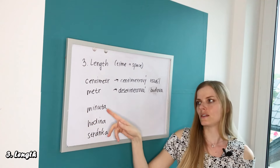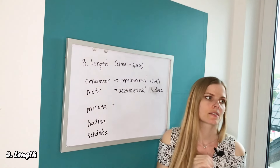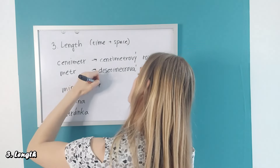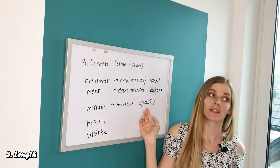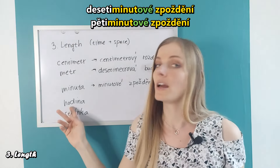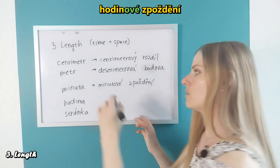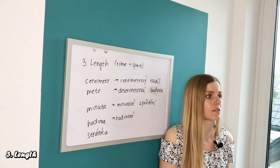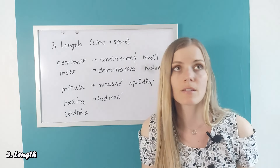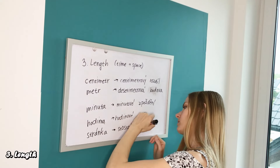And also talking about time: 'minuta' — let's say you have a one-minute delay. A delay is 'zpoždění', which is neuter. So that's 'minutové zpoždění'. Or a 10-minute delay: 'desetiminutové zpoždění'. 'Pětiminutové zpoždění'. Or an hour delay: 'hodinové zpoždění'. Or if something has a certain number of pages — 'stránka' — a 100-page book would be 'sto stránková knížka'.